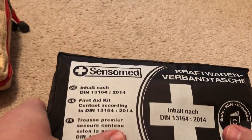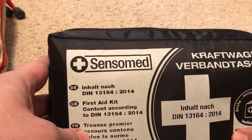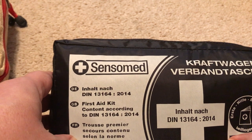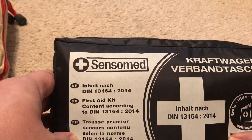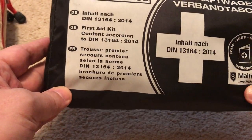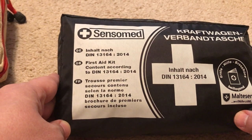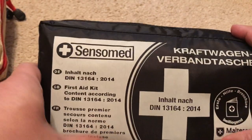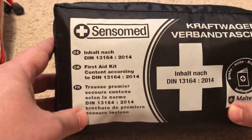I purchased the German kit near Trier, Germany, in a general store. I wanted to bring it home as a souvenir but also to put it in my car, because it's better to be over-prepared than unprepared when it comes to supplies like this.